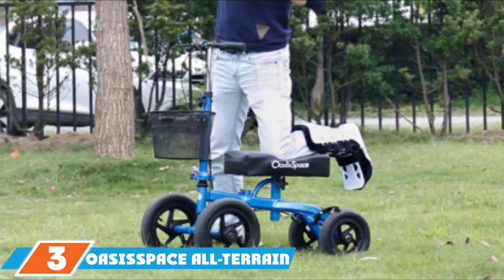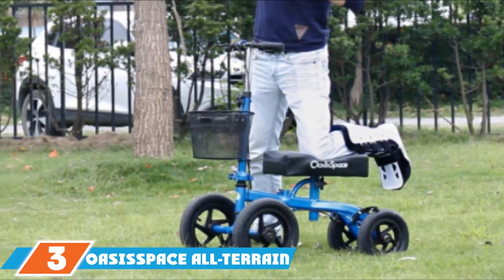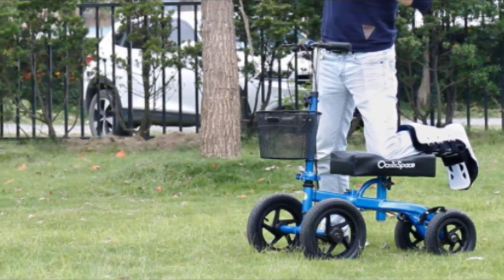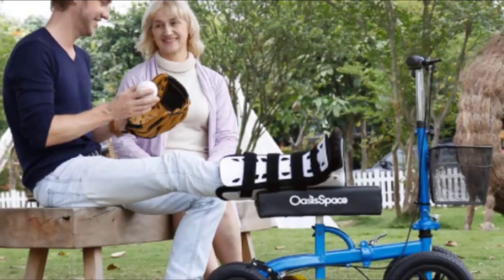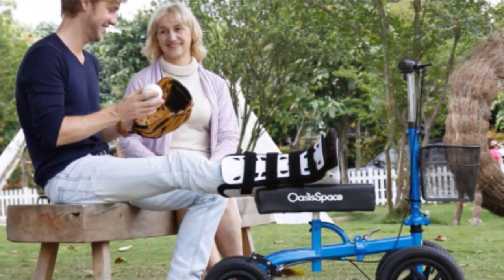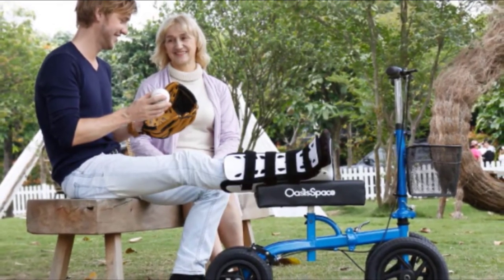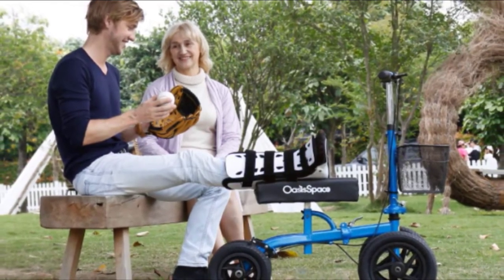Moving on to number 3, the Oasis Space All-Terrain Knee Scooter. Built to meet the highest medical standards for knee scooters, you'll ride more comfortably with adjustable handlebars and a padded knee platform that can also be adjusted. This knee scooter is lightweight and foldable, but it can still hold up to 350 pounds. Built for heavy-duty use, 12-inch wheels with air-filled rubber tires offer extra stability for surfaces like grass, gravel, and carpeting, making both indoor and outdoor travel easy.